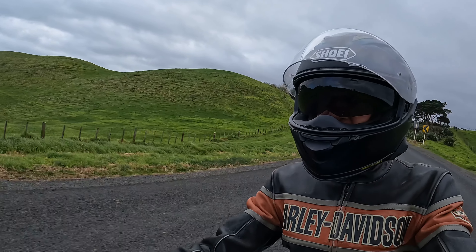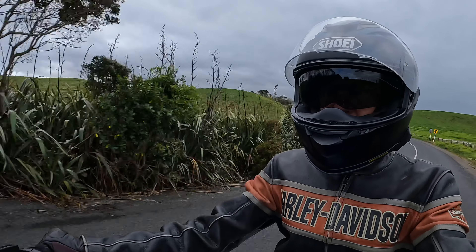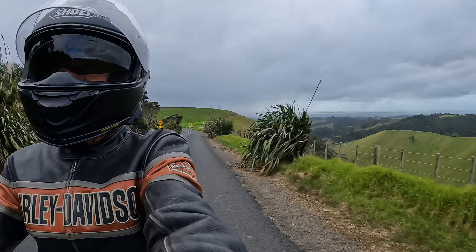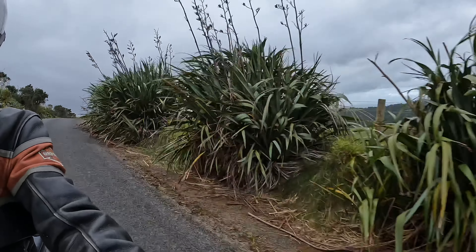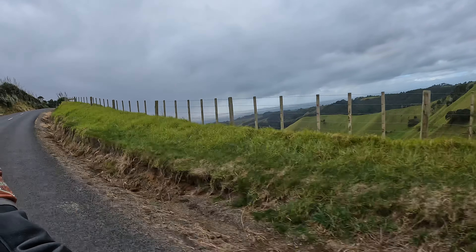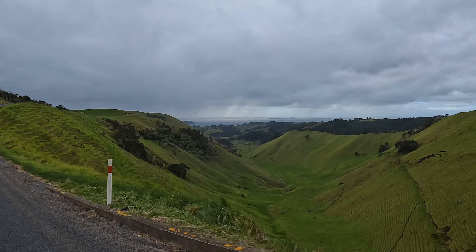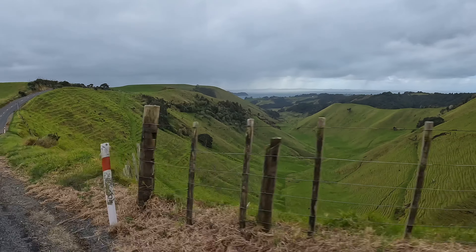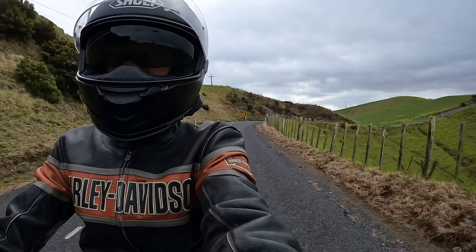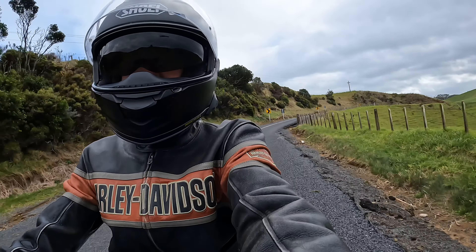Even though you can't quite make it to the lighthouse itself, the ride out here is still pretty good. It's about 44 K from Waiuku, and the last 17 K is pretty windy. There are a few slips around — just got to watch the road. It's still worth the ride out here; you might just want to choose a nicer day than the one I've chosen today.